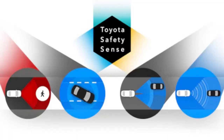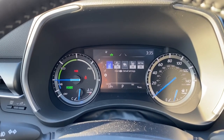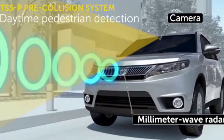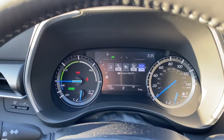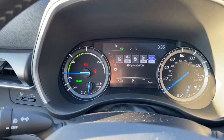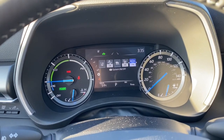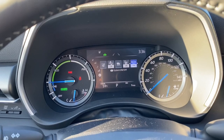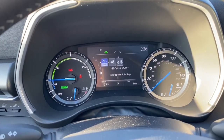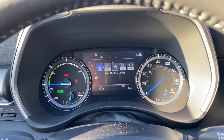This is the Toyota Safety Sense screen: lane departure with steer assist, pre-collision system, lane trace, blind spot monitoring, and rear cross-traffic alert. That rear cross-traffic alert is pretty cool — when you're backing out blind, the sonar watches for you. If a person walks behind the vehicle, it will audibly beep and flash in your blind spot mirror indicating which direction someone's coming from. This screen also reads speed limits and stop signs for you.